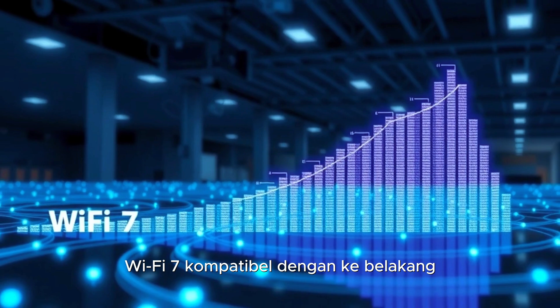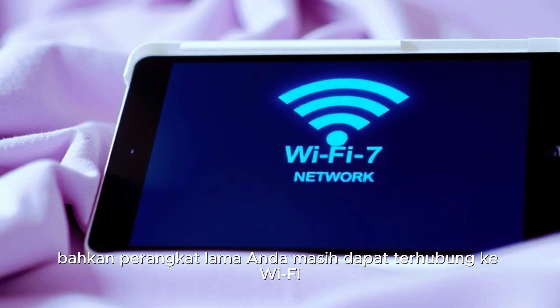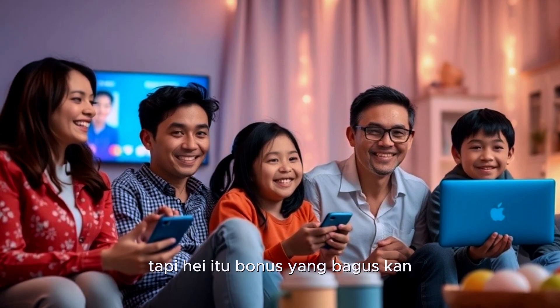Here's another cool thing — Wi-Fi 7 is backward compatible. That means even your older devices can still connect to a Wi-Fi 7 router, though they won't benefit from all its advanced features. But hey, it's a nice bonus, right?